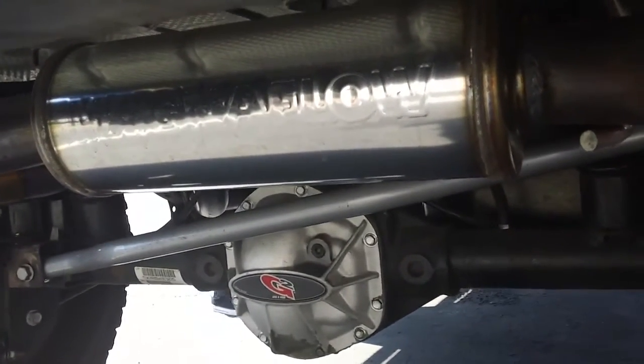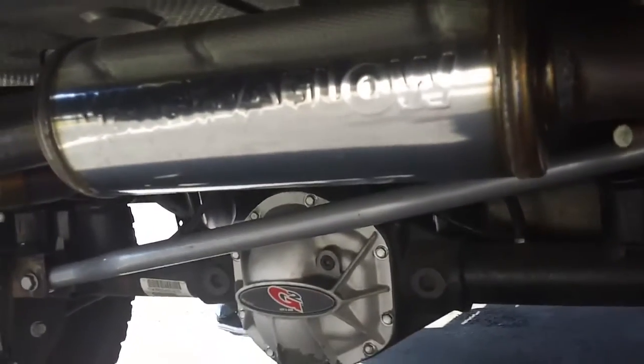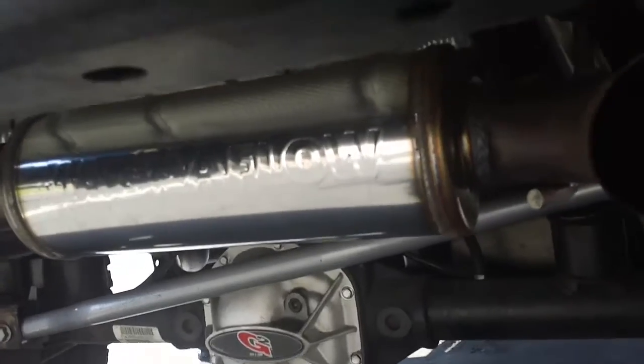Today at Signature Performance Tire and Wheel we're going to show you the Magna Flow Competition Series muffler and cat-back exhaust that we have for our 2010 JK. As you can see, it's all fully stainless steel and comes right under the bumper.